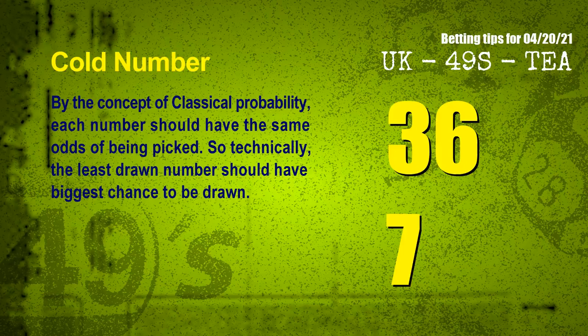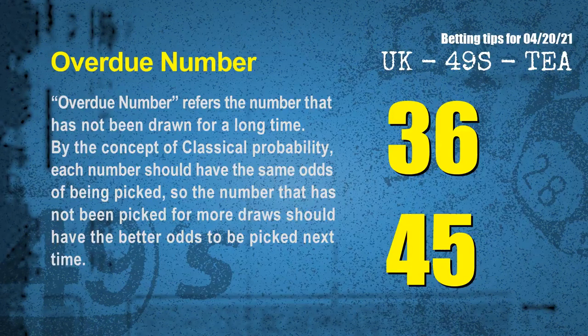By the concept of classical probability, each number should have the same odds of being picked. So technically, the least drawn number should have the biggest chance to be drawn. After counting thousands of results, the coldest two numbers for the next draw are 36 and 07. The final information is overdue numbers — numbers that have not been drawn for a long time. The most overdue two numbers are 36 and 45.